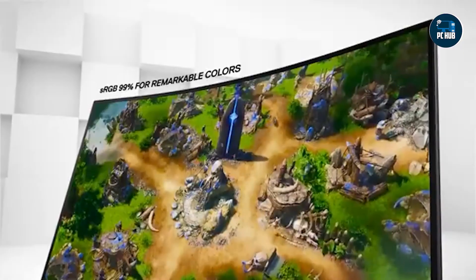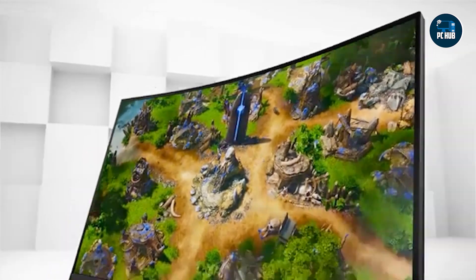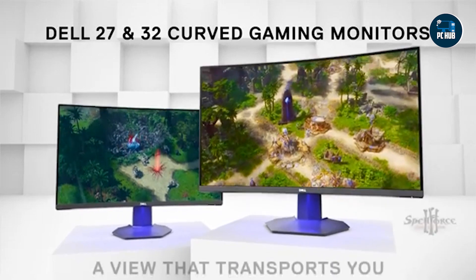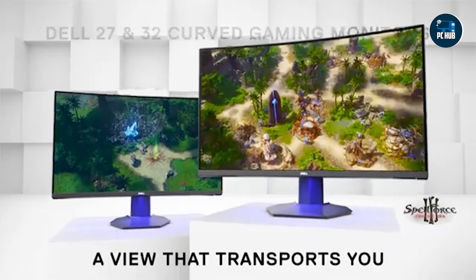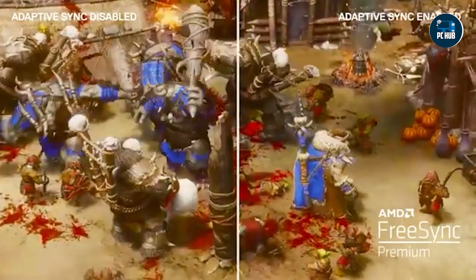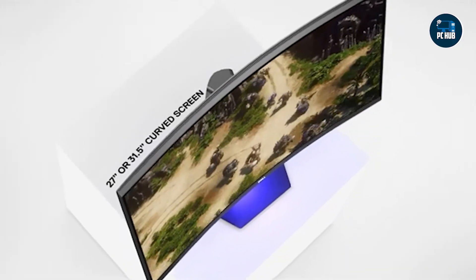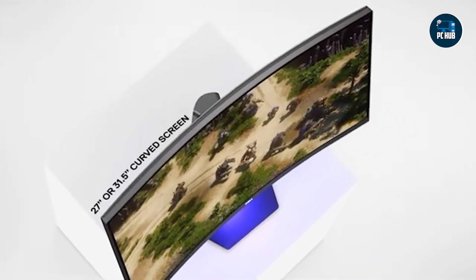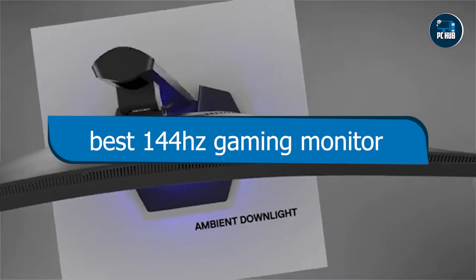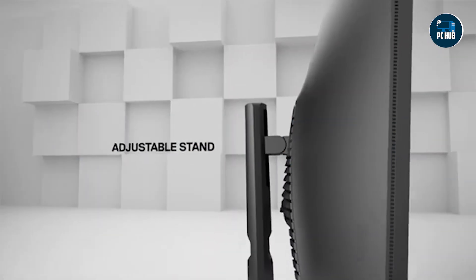Hey there gamers! Welcome back to our channel, where we dive deep into the world of gaming gear to find you the absolute best. Today we're tackling one of the most crucial components of any gaming setup: the monitor. With the rise of competitive gaming and the demand for smoother visuals, 144Hz monitors have become a staple for serious gamers. But with so many options on the market, which one should you choose? Join us as we break down the top 5 best 144Hz gaming monitors available right now.